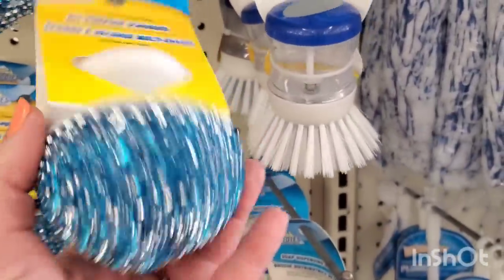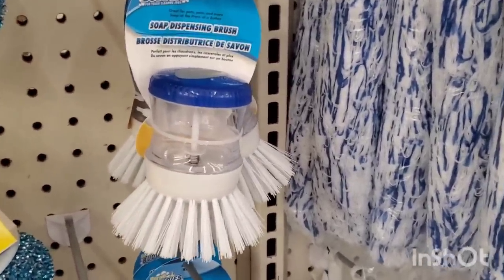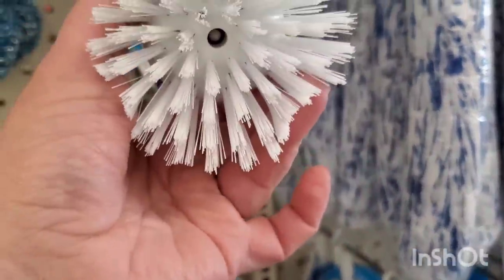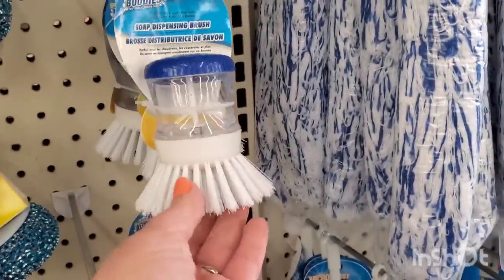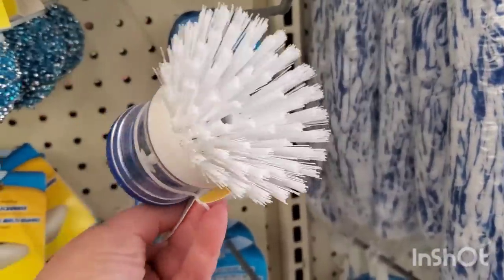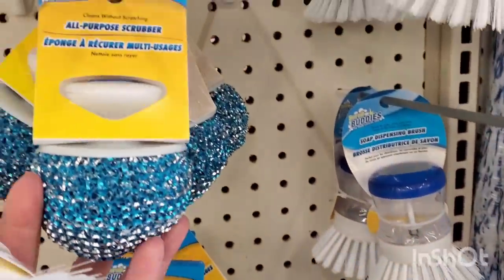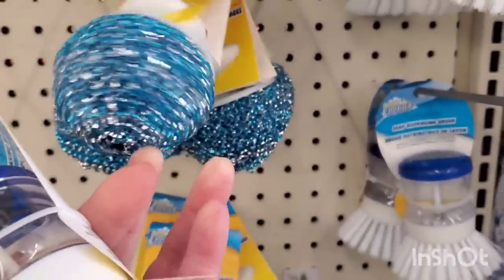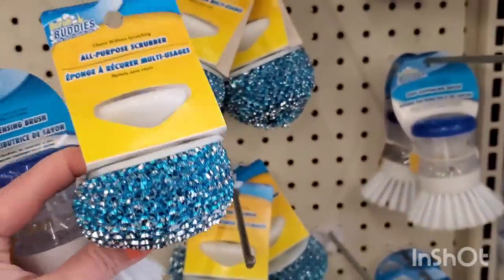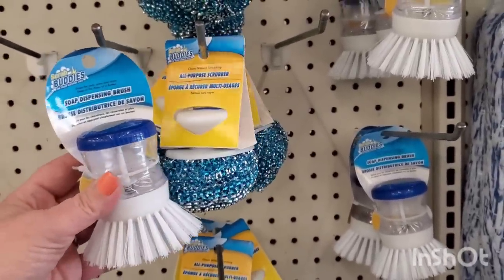The Dollar Tree knocked off the 409 brand name soap dispensing brush — they do often do this where they buy a brand name item and then knock it off. This is awesome though. We have this really cool soap dispensing scrubber in blue on top, while the 409 version was purple. And we also have this all-purpose scrubber — I love this scrubby. It is like a disco lamé gown from the 70s, but to do the dishes in. This is a cool dupe, Dollar Tree.